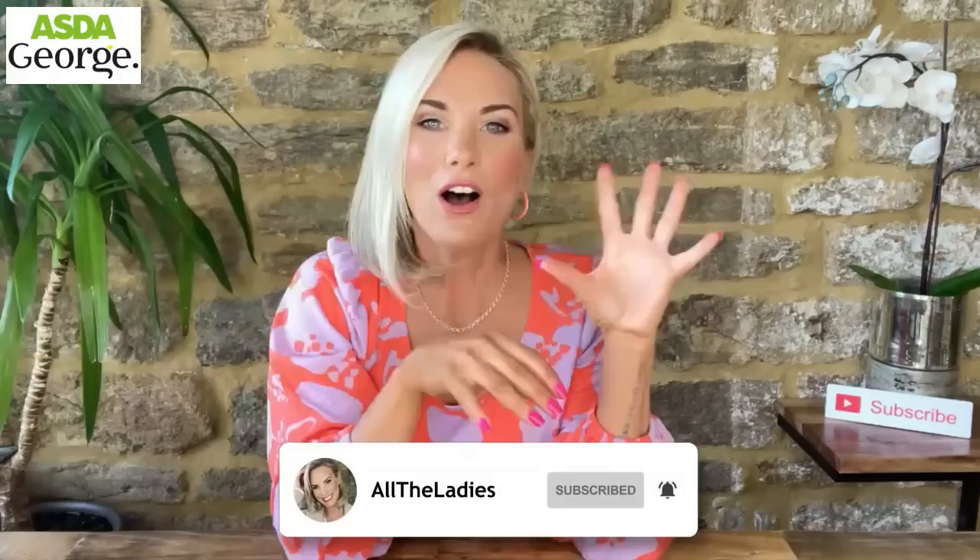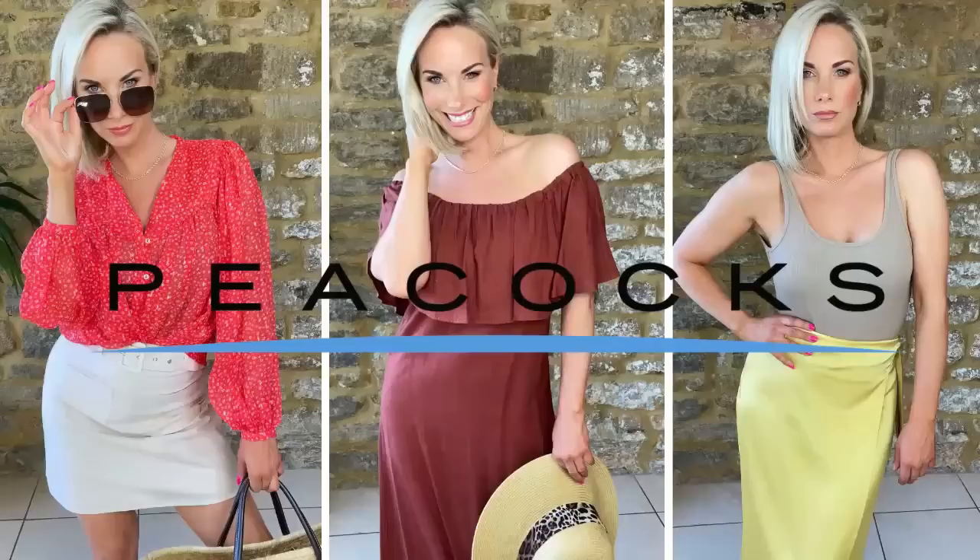That is all three supermarket hauls done. If I'm completely honest, I think Tesco wins hands down - not to say there aren't great pieces from George at Asda and Chew at Sainsbury's, but last week's Tesco haul was just off the richter. If you haven't seen it, it'll pop up now. I will link everything from this haul down below as George at Asda does have a website. Don't forget I'm also filming a Peacocks 20% off promo haul - click the notifications bell for that. Thank you so much for watching, and good luck to any parents with May half term. Have a fantastic weekend, take care, bye!